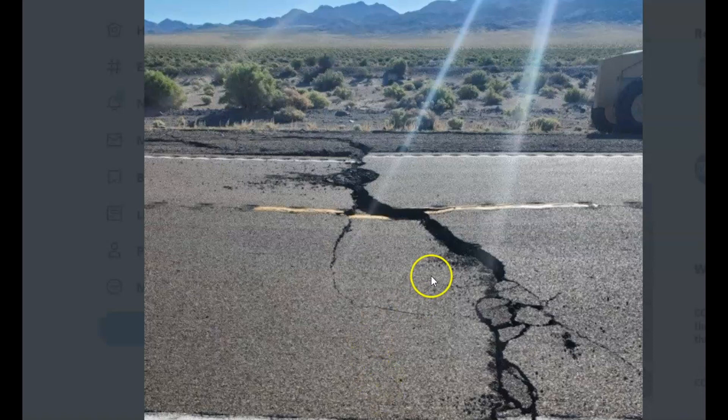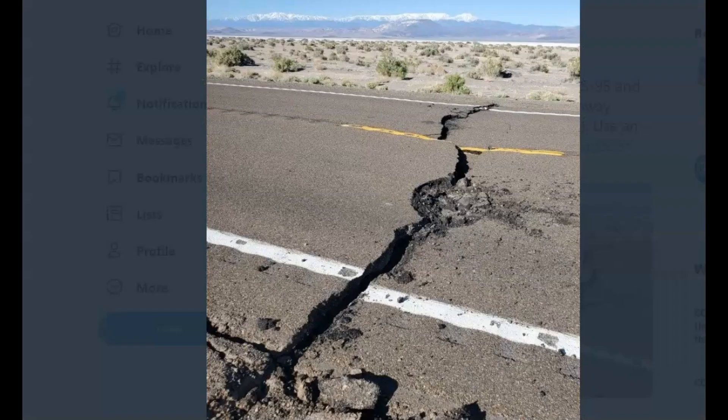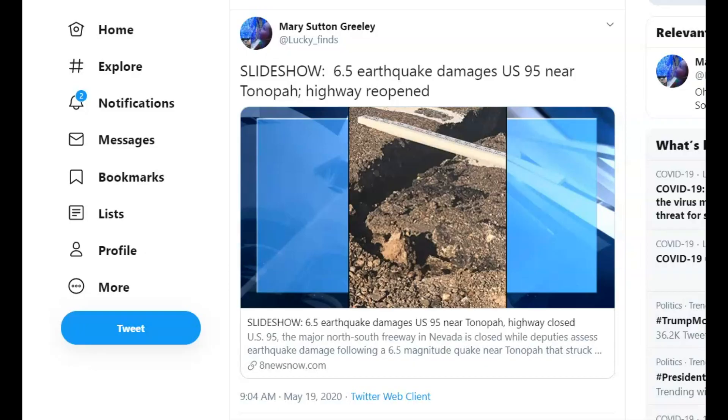Another image of the highway and the displacement of the road that had to be shaved down. Another image of the highway, and on 8 News Now dot com, they have another image of one of the faults that opened up on the highway.